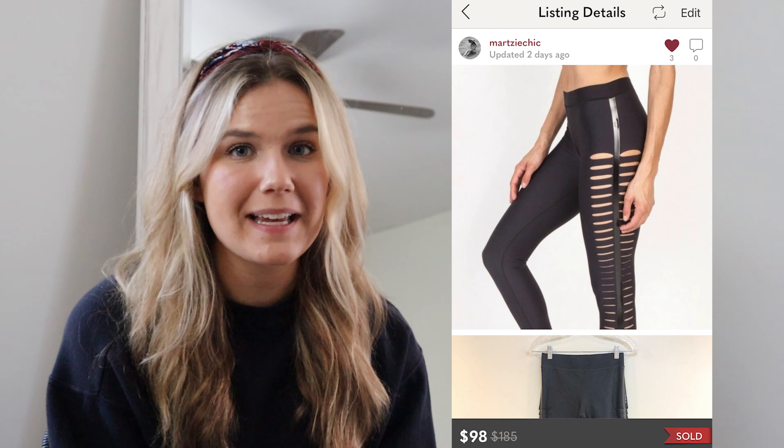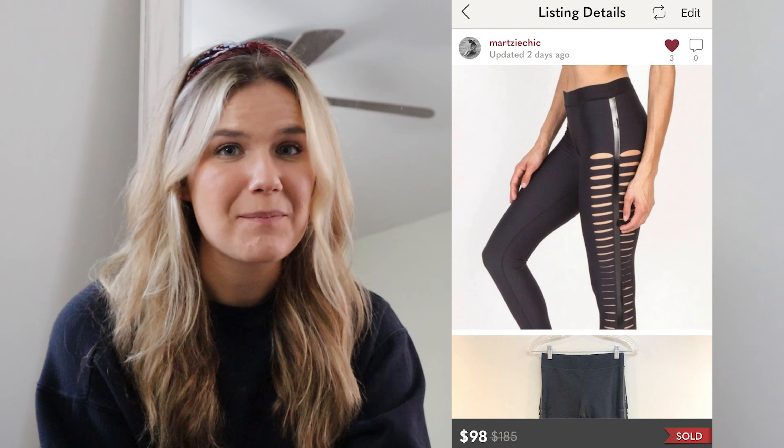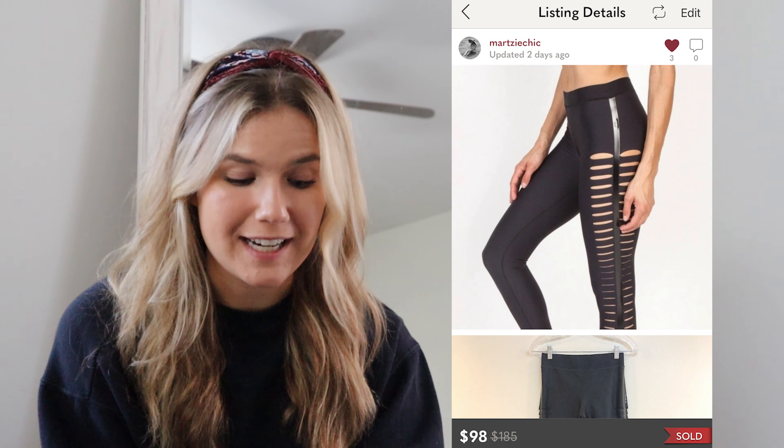The next sale at the end of the month was a pair of UltraCore leggings. I picked these up for $6 and they sold for $98, making my total profit $72 on just this one pair. This was a full-price sale, which happens very rarely for me, so I was really, really excited about this one.